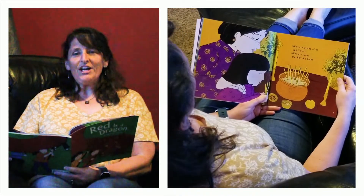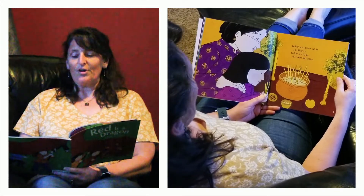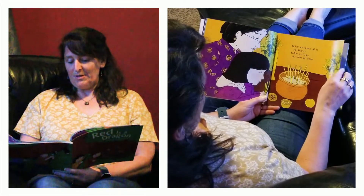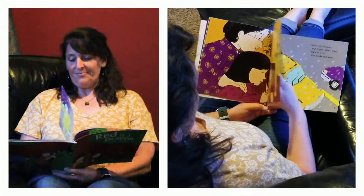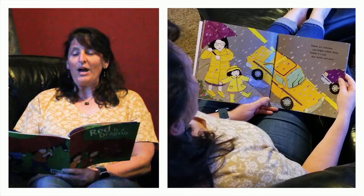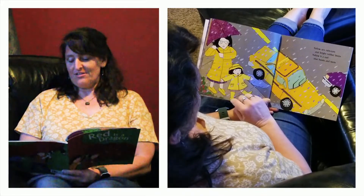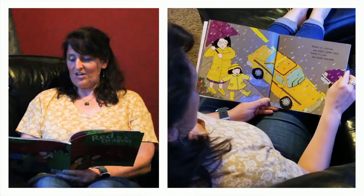Yellow are incense sticks and flowers. Yellow are flames that burn for hours. See the little flame? These are incense sticks — put them in there and they make your house smell pretty good. Yellow are raincoats and bright rubber boots. Yellow is a taxi that honks and toots. Here's the taxi — mom's got an umbrella but she's got her yellow rain slicker on.